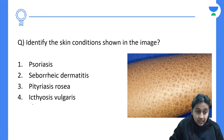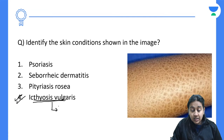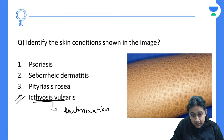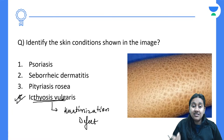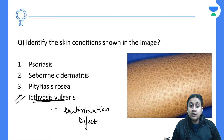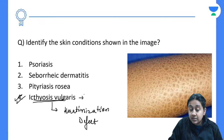The correct answer to that question is option one — ichthyosis vulgaris. Ichthyosis is a condition where the process of keratinization is defective — it is a keratinization disorder. There is retention of the epidermis: new cells form but the stratum corneum does not peel off, giving rise to ichthyosiform or fish-like scales on the skin surface.